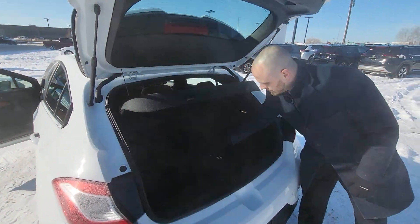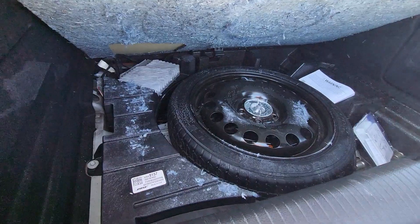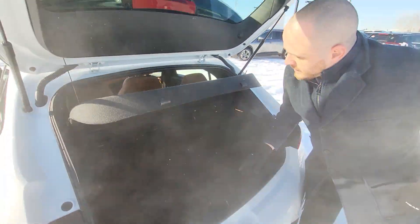Just underneath here — I usually don't show this, but might as well — you have a spare tire, wheel locks, and all that included.